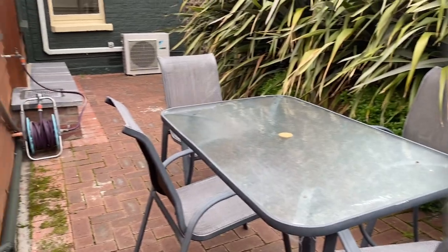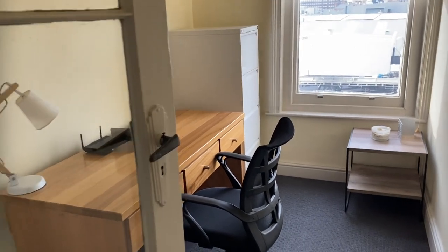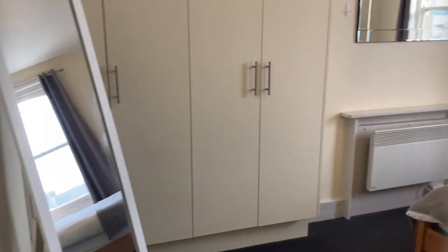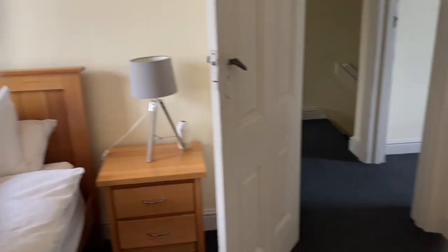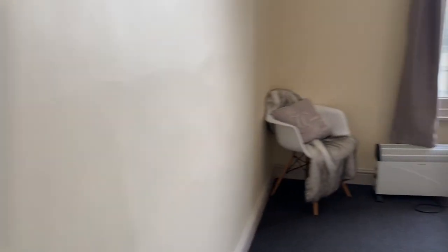And now we'll head upstairs. So we have a study area which looks out onto Warwick Street. One bedroom here — again, it's all fully furnished. All the furnishings would stay except for the linen.